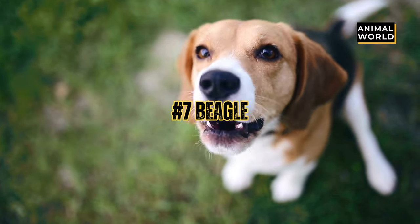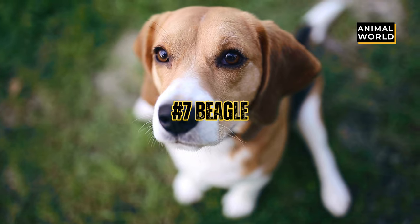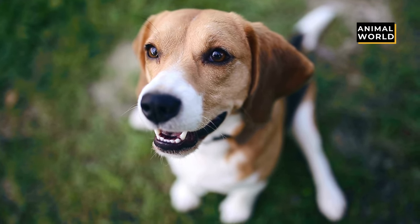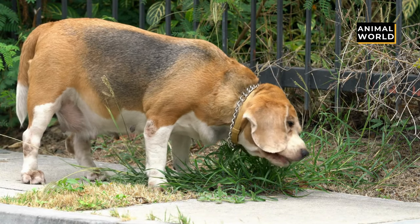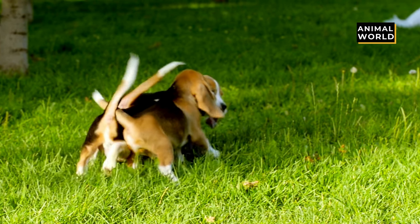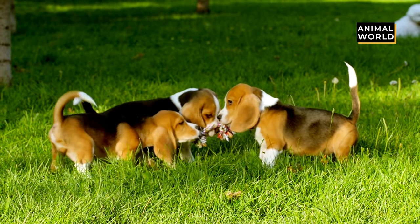At number 7 we have the Beagle. The sporty little Beagle is lean but muscular, and has a short sleek coat that is easy to care for. They have a curious but intelligent expression, with large brown or hazel eyes, pendulous ears, and a well-proportioned body. Their coat is usually a tri-color of black, brown, and white.